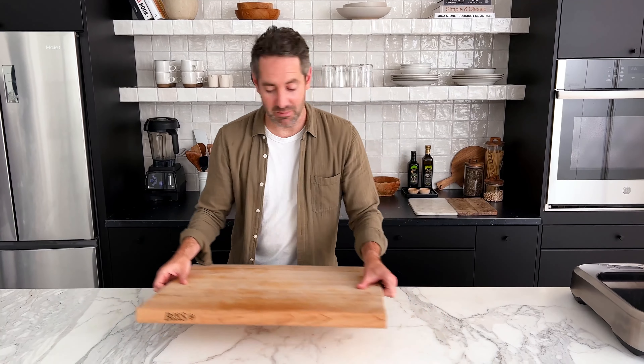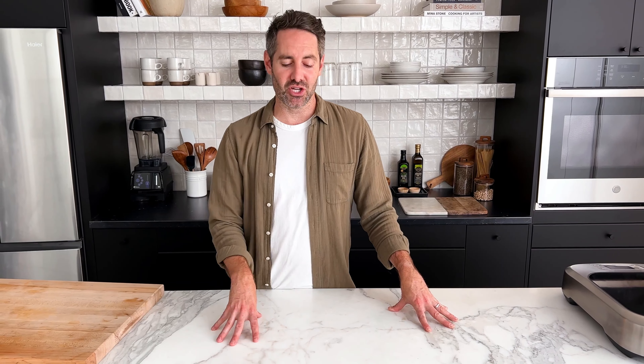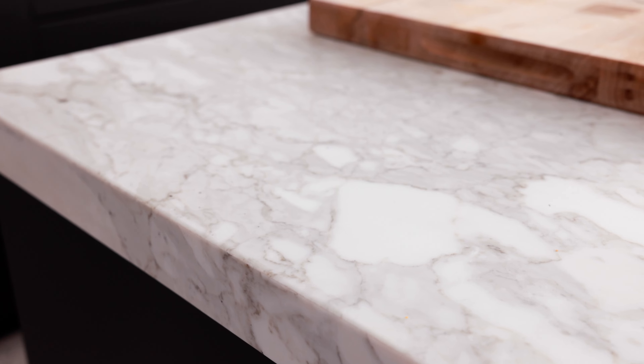But the place where I knew I needed to splurge was this countertop right here. Let me move this cutting board so you can see it. This is a Calcutta white marble countertop. This was the big ticket item, but it was so important — I made the choice to do a nicer front countertop because this beautiful marble really elevates the entire kitchen. It's such an important focal point that I knew I needed to spend a little more money than I was comfortable with. And I am so happy that I did because it came out so beautiful. It just makes everything look more expensive and more beautiful.